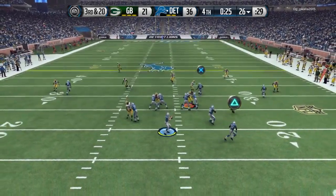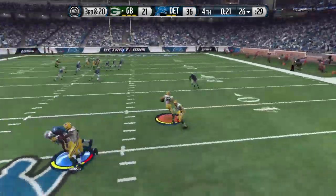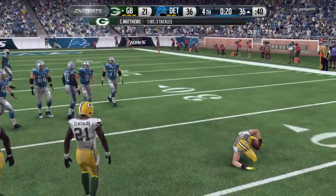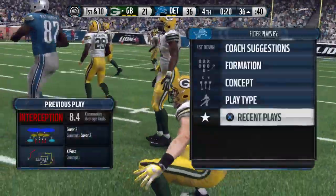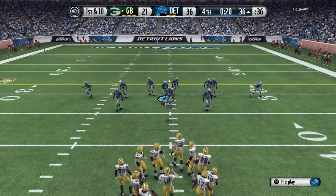The Lions snap it at the 26. He'll throw it over the middle — intercepted! He's brought to the ground. Matthews — such an impressive athlete. We know he can tackle and stop the run game, but how about that in the pass game? Defending the pass and picking it off. Good job.